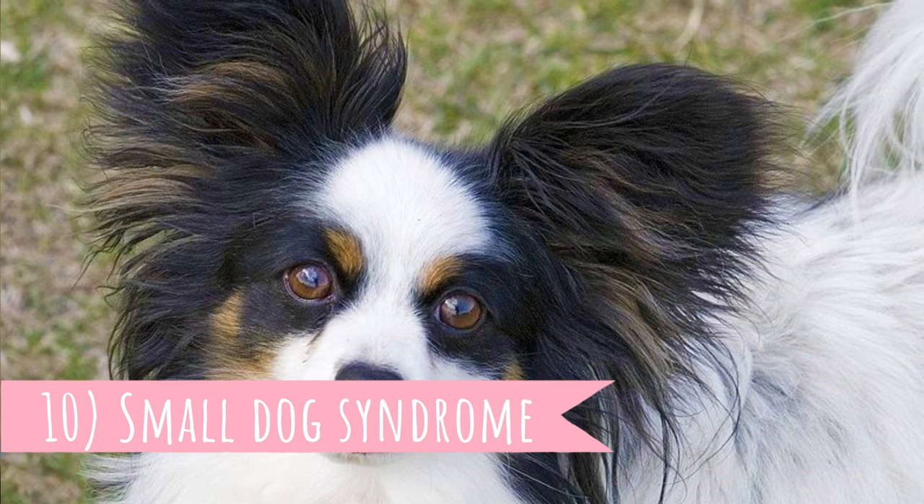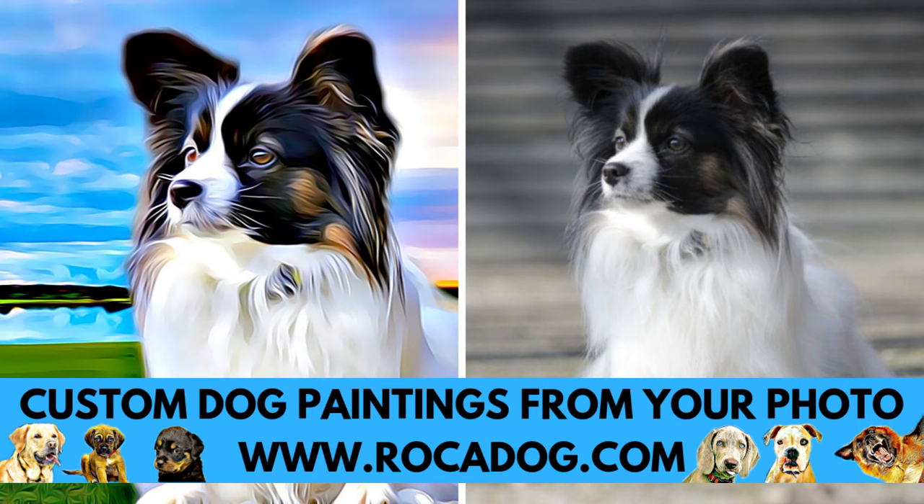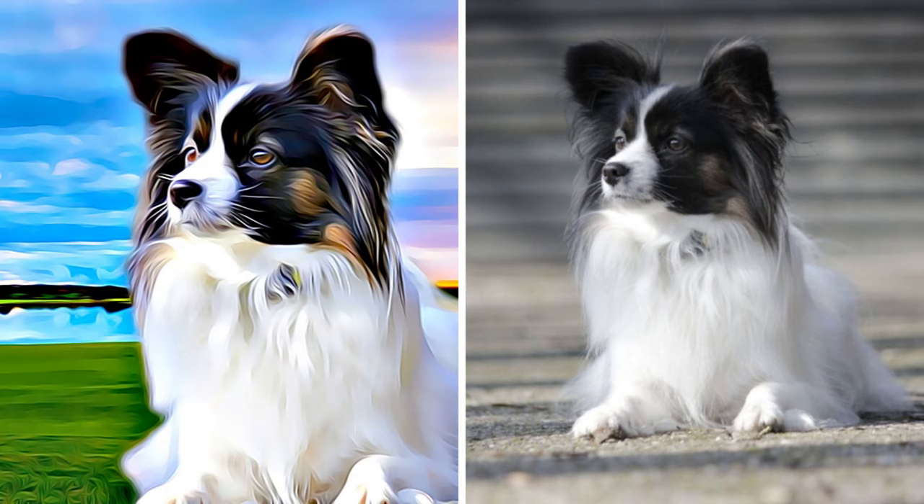Number ten: small dog syndrome. Papillons, just like many other small breeds, oftentimes overcompensate for their small stature and seek attention using other means. This can lead to unwanted behavior like biting or barking at much larger dogs. This is the main reason why early socialization is a must with Papillons.